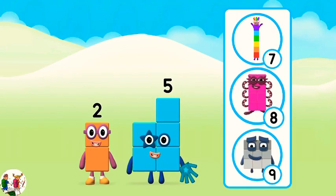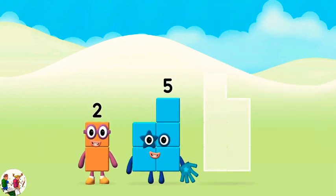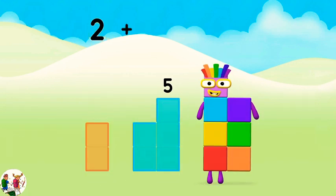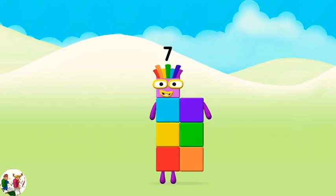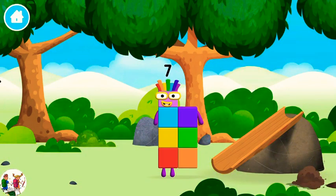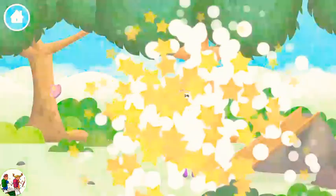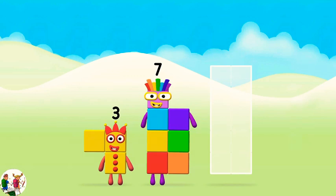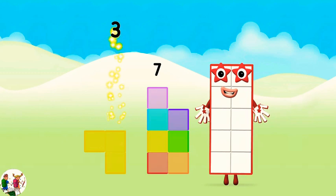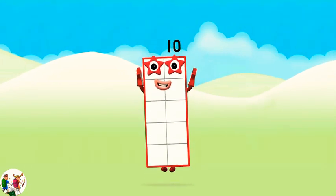Now add the number blocks together! What number block can you make by adding these two together? Great! Now add the number blocks together. Two plus five equals seven. Marvellous, you made number block 7. You made a new number block. That's lucky! What number block will you make when you add these two number blocks together? Well done, you were right. Add the number blocks together. Three plus seven equals ten. Well done, you made number block 10!